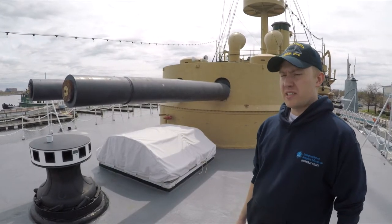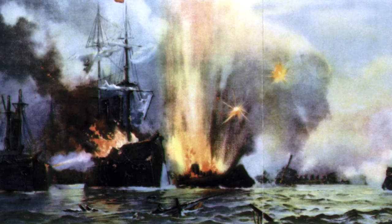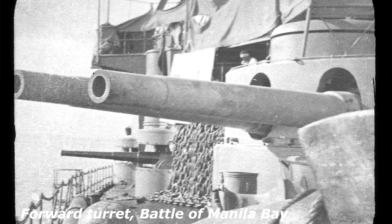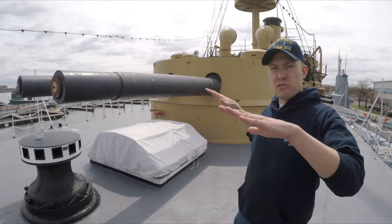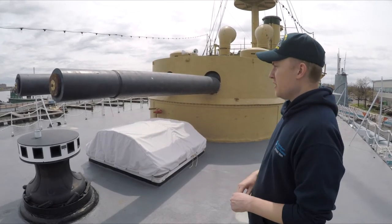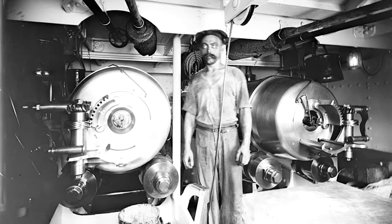Olympia's turrets were used pretty extensively in the Battle of Manila Bay during the Spanish-American War, used against the Spanish fleet sitting in Manila Bay. The crew had a very hard time operating them. The turrets were pretty slow to move back and forth, and when they did move to one side, the whole ship would start heeling over, which would throw off their aim.